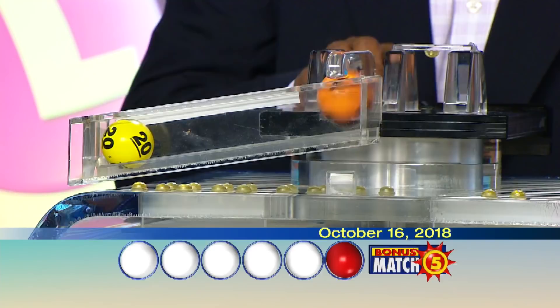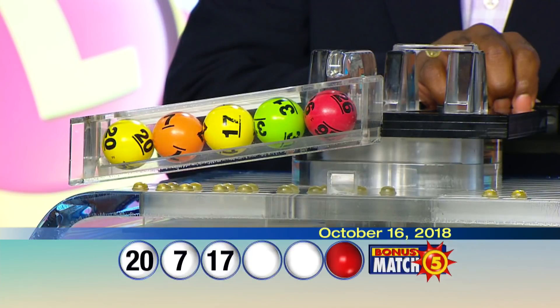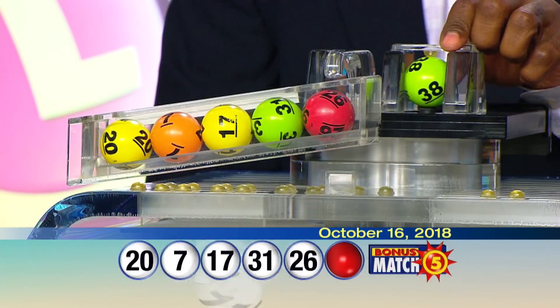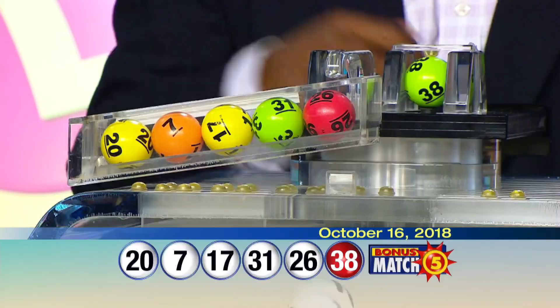Here we go with your winning numbers for tonight: 20, 7, 17, 31, 26, and the bonus ball, 38. Once more, your winning numbers: 20, 7, 17, 31, 26, and the bonus ball, 38.